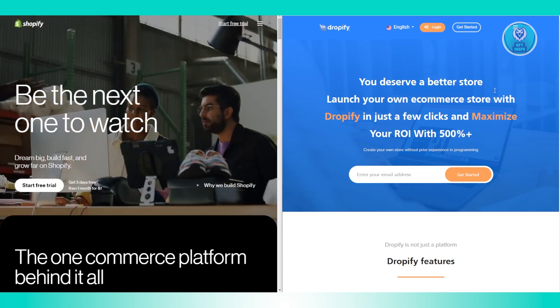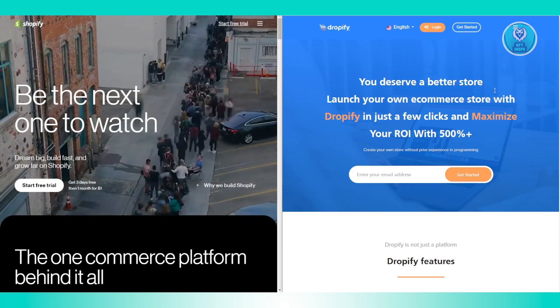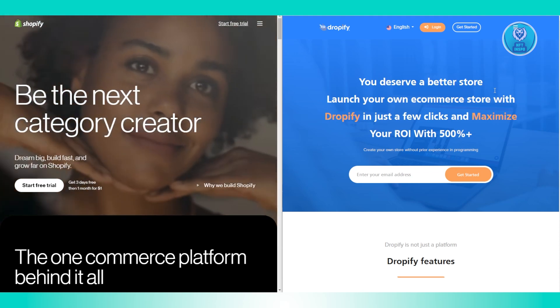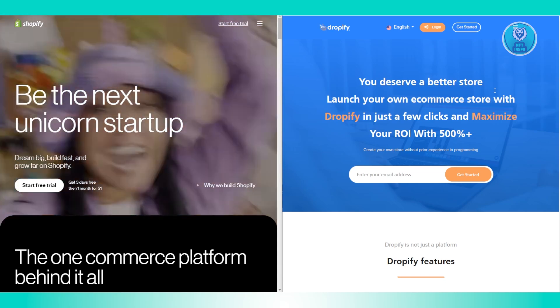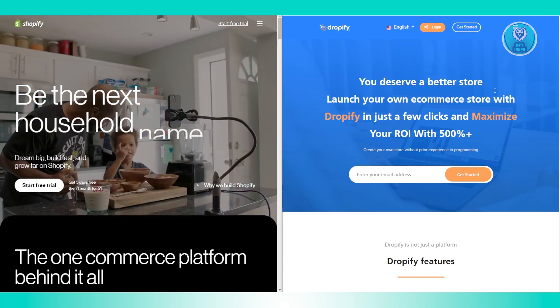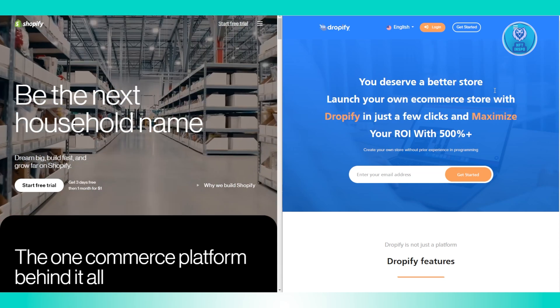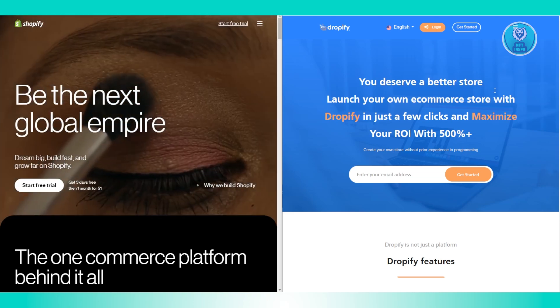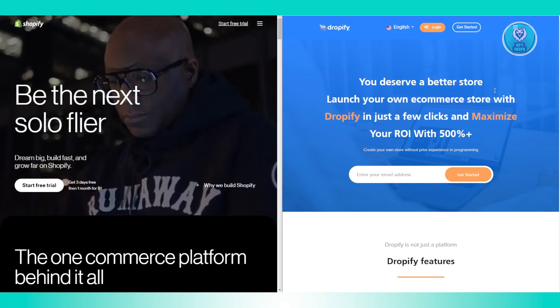Now let's refer to customer reviews. Shopify is widely used and has over 4,500 reviews on G2 with a rating of 4.4 out of 5 stars, indicating high customer satisfaction. Dropify is not yet as well-known and doesn't have established customer reviews on platforms like G2, which can make it harder to gauge user experience.